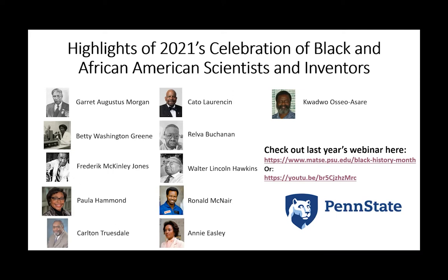I encourage you to check out last year's webinar. I have a couple of links — our website as well as a direct link for YouTube — so you can learn a bit more about these various folks. But now I'm very happy to let the program move forward so we can hear about 2022's webinar on Black and African American scientists and inventors. Back to you, Rob.